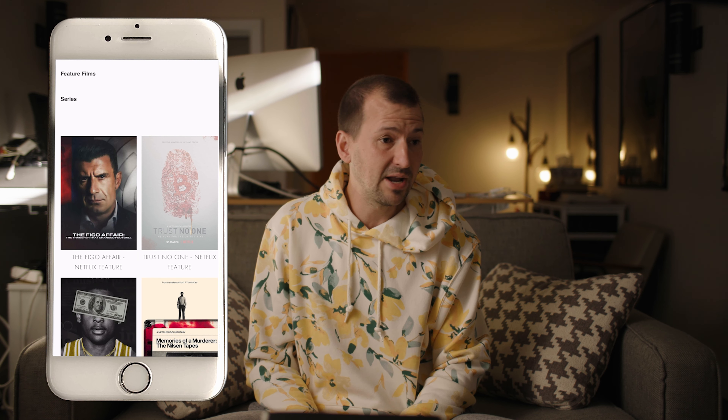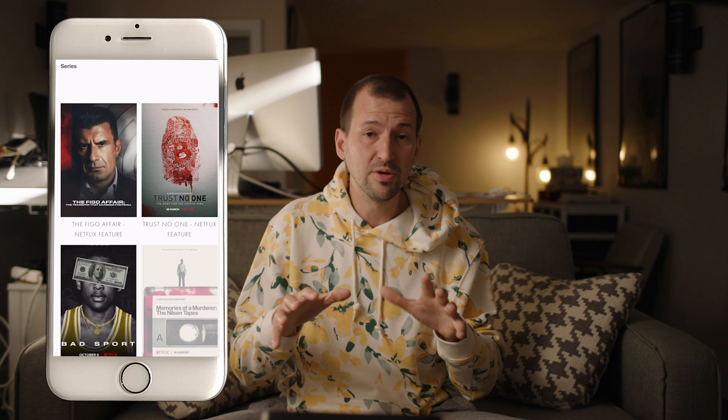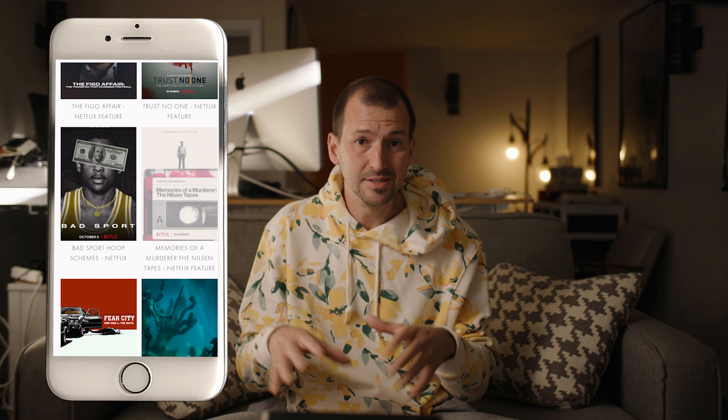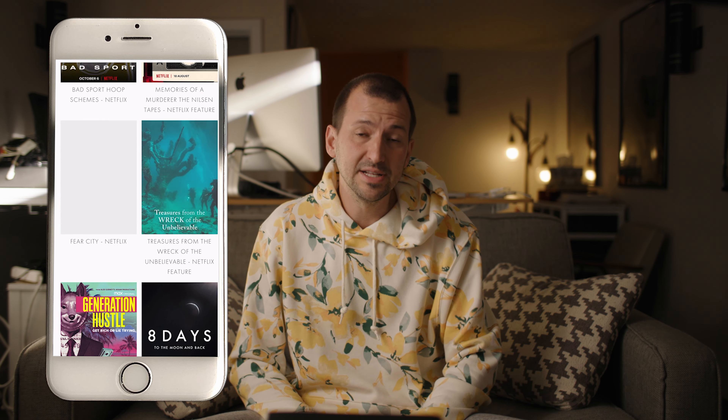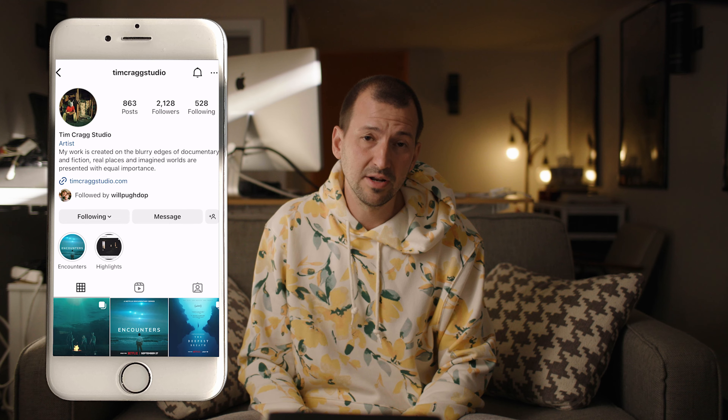I would encourage you guys to go check out Tim Craig's work. I think he is super popular in the film industry, but I don't know if a lot of people actually know about him like they know about Roger Deakins and other famous cinematographers. Tim Craig is really under the radar. Check him out on Instagram — he's got a YouTube channel, he doesn't post that much on YouTube.